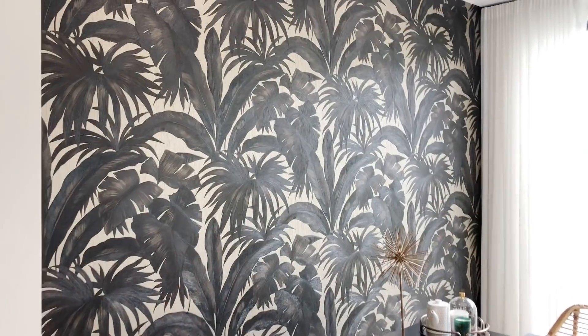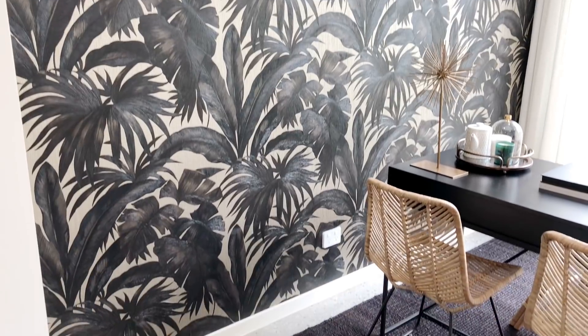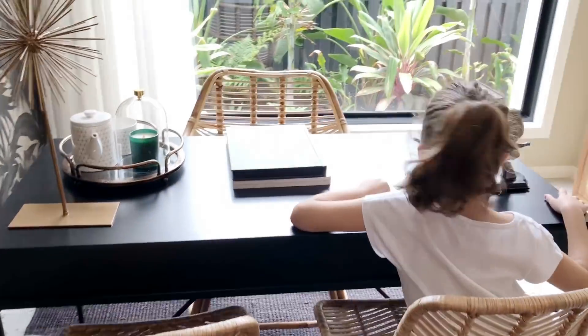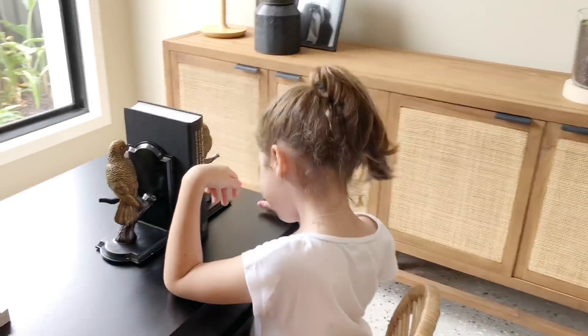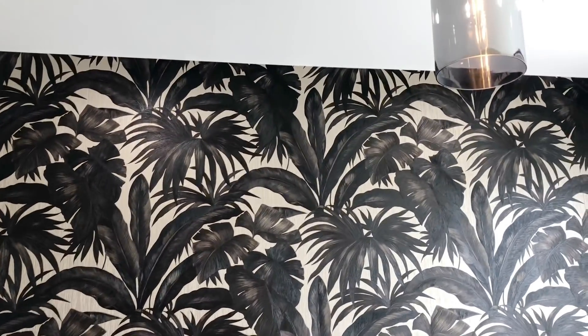Over here we've got a little study nook. We've got awesome, awesome wallpaper. Love the way it's styled. I'm going to be here to study. So I'll just show you the wallpaper again — what do you guys think? I think it's pretty cool. Awesome light.